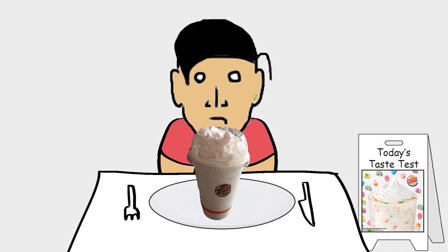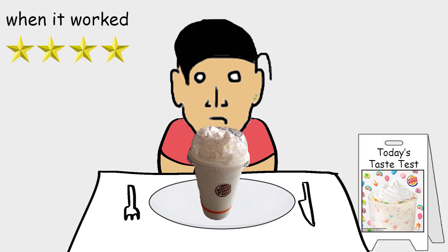Well, when it worked, it was good. It tasted like how you would imagine very sugary Lucky Charms saturated milk would — 4 out of 5 stars. Unfortunately, most of the time it didn't work and I was just drinking cream — 1 out of 5 stars.